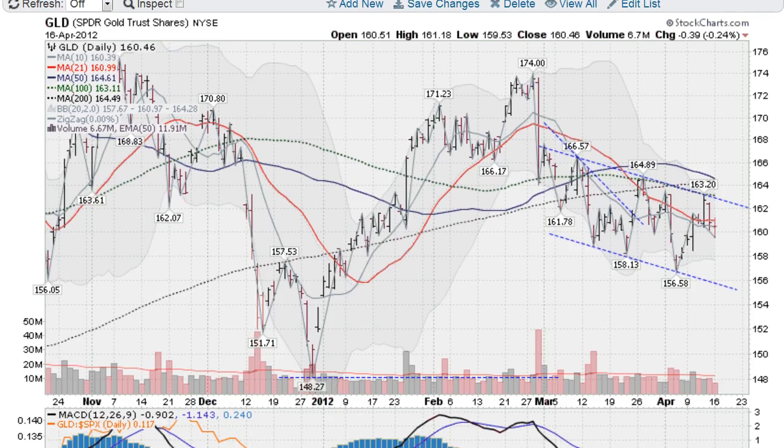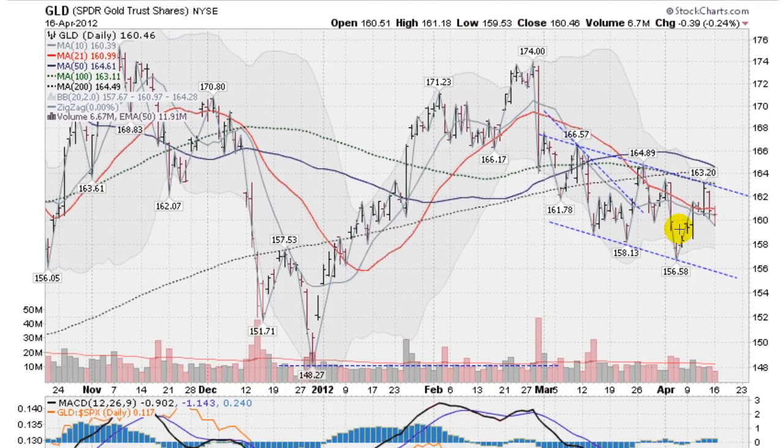For the GLD to really become impressive, it needs to get up above this upper channel line and start clearing these moving averages. We're not too far up ahead — a couple of points on a move and we could be up above these. If we start to get some volume to the upside and crashing through these to the upside, I'm going to turn a lot more bullish on the GLD. Right now I am neutral.